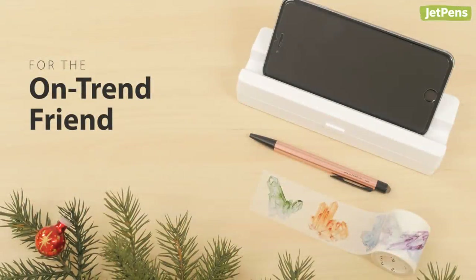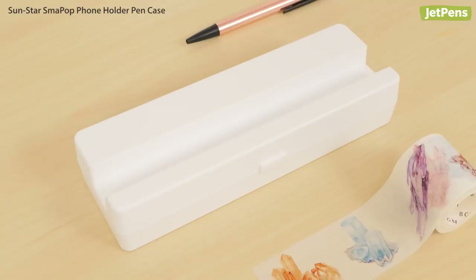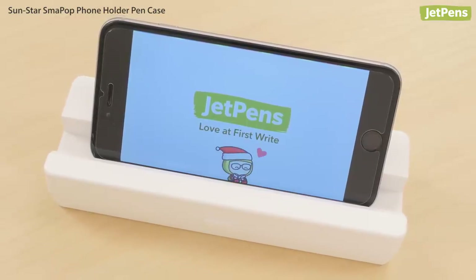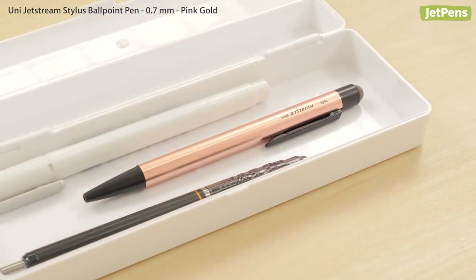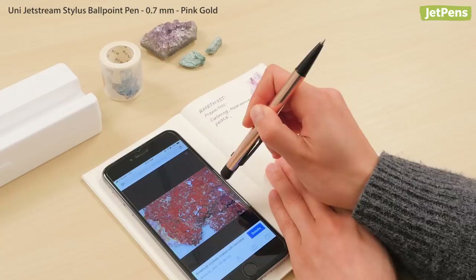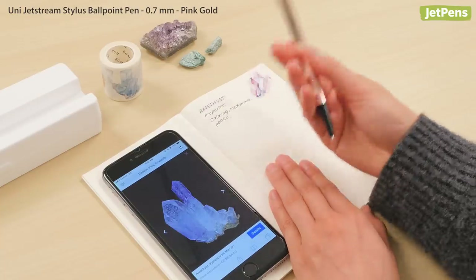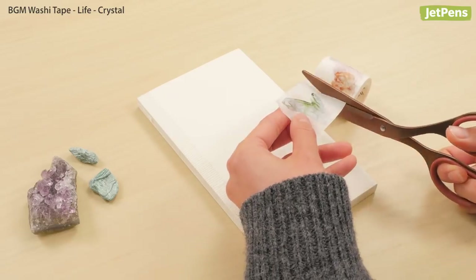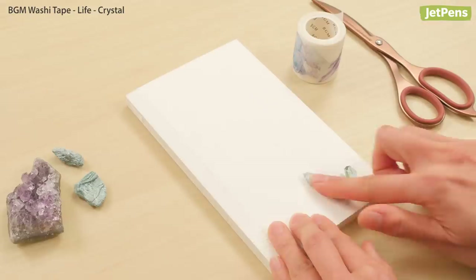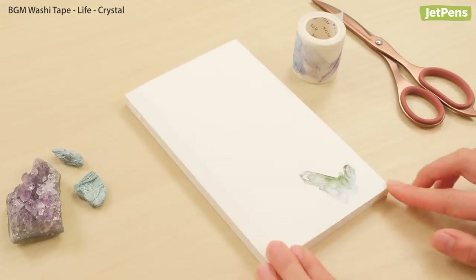If your friends know the latest Instagram trends before anyone else, these stylish items are sure to impress. The Sunstar Small Pop Pen Case was made for smartphone lovers — use the slot to keep your phone at the perfect angle for watching videos. The Rose Gold Uni Jetstream Stylist Ballpoint Pen is a fashionable addition to any pen pouch, and you can move from a screen to paper with ease. This BGM washi tape is a gorgeous addition to any crystal lover's collection — use it to decorate notebooks, a phone case, and more.